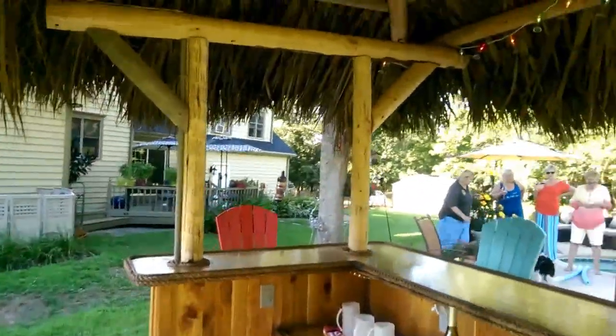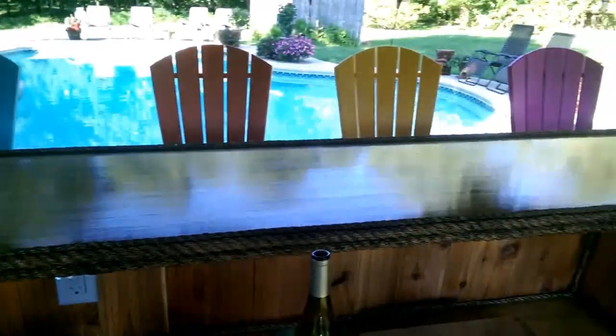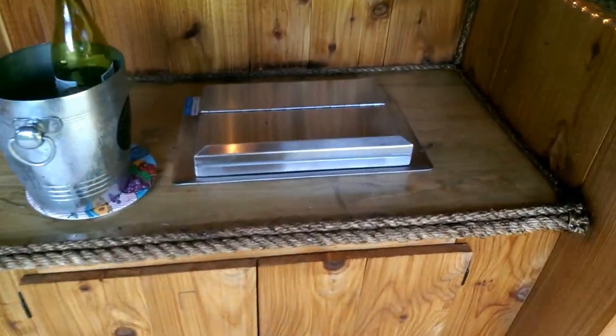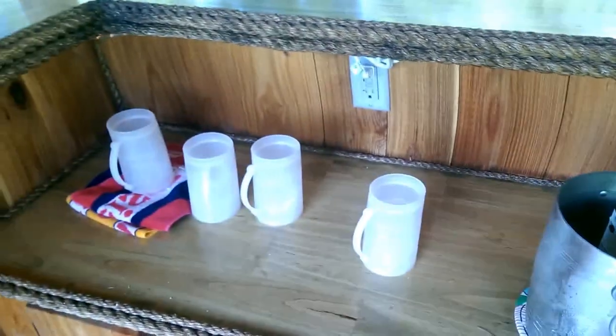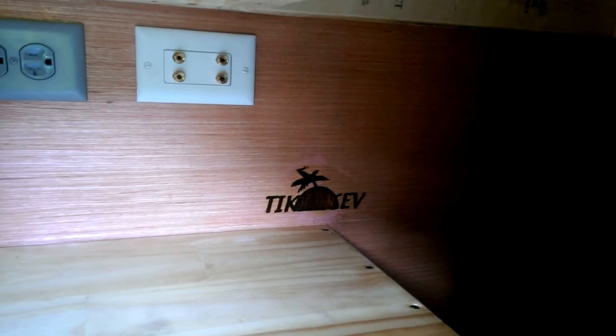Here's what we have in this one: a ceiling fan and light kit, a stereo system going in — it's just wired for it now, speaker wire there. There's the bar top, shiny as usual. Got a wine fridge and an ice bin, a couple cold beers, some wine. The cold beers are empty now. The stereo system will go there — handcrafted by Tiki Kev.